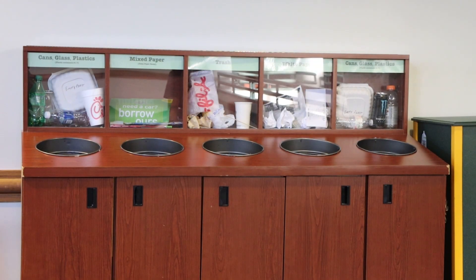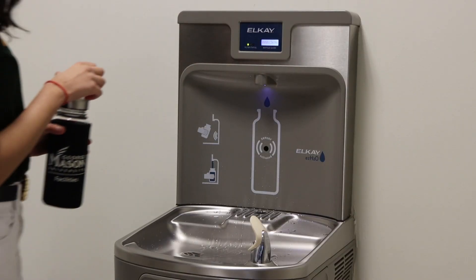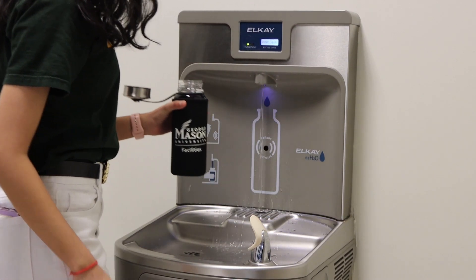I am sure to dispose of my food waste correctly. I always follow the signs on waste receptacles to ensure proper disposal. I refill my water bottle at filling stations when I'm on campus. This reduces the need to purchase single-use plastics such as plastic water bottles.